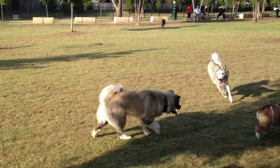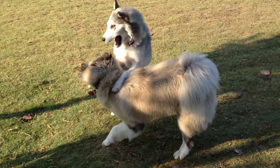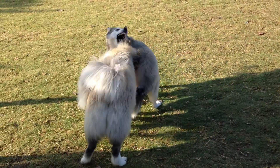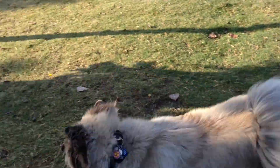We are in our play area. It's a good friend.